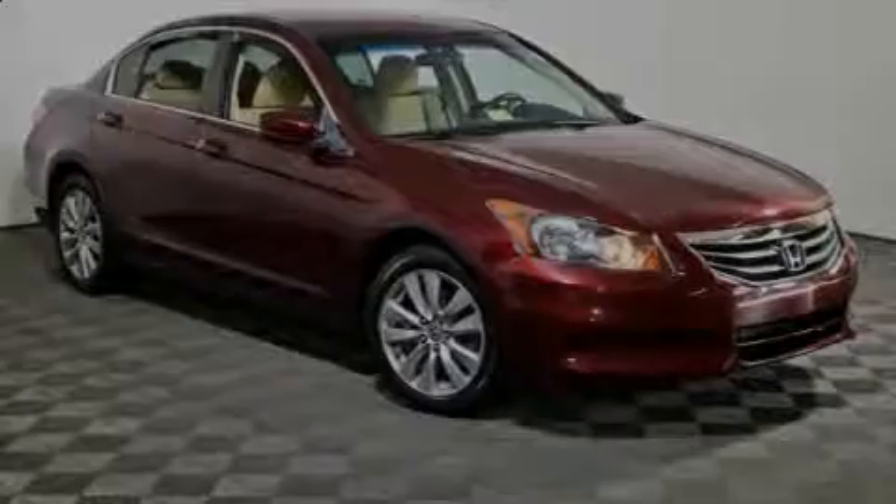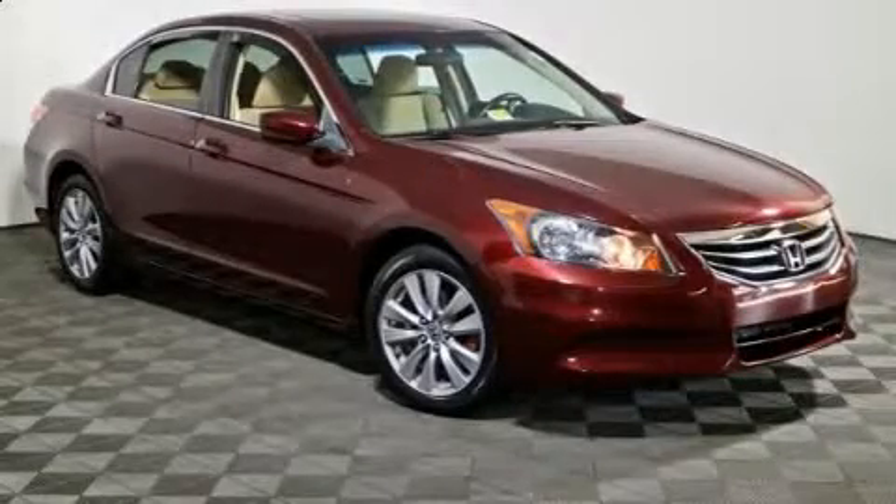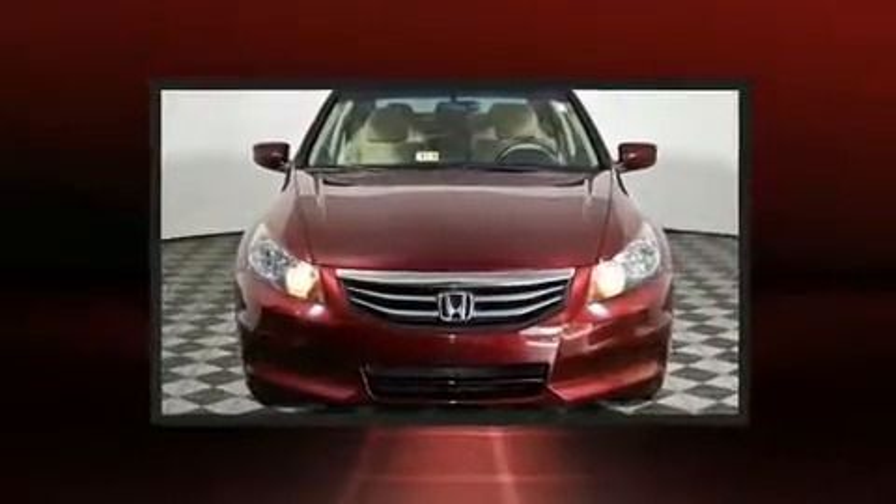Step into the 2011 Honda Accord. This four-door, five-passenger sedan has just over 80,000 miles.